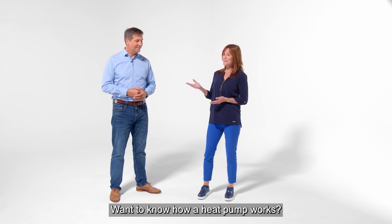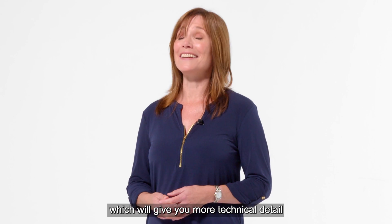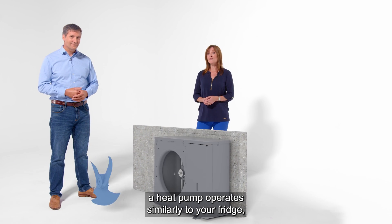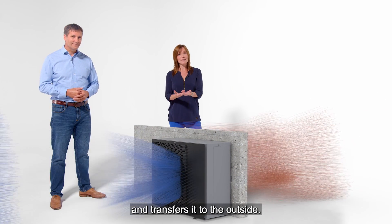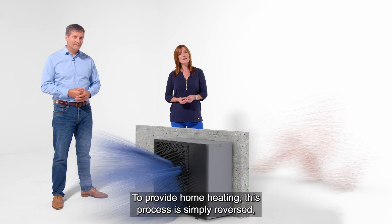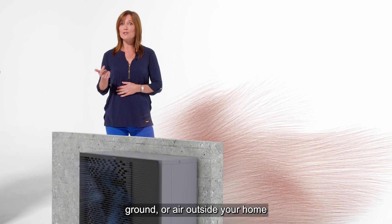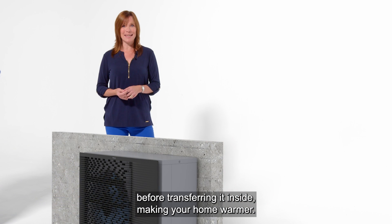Want to know how a heat pump works? We've got another video on that which will give you more technical detail if you're interested. But put simply, to make your home cooler a heat pump operates similarly to your fridge, which extracts heat from inside and transfers it to the outside — that's why the back of your fridge feels warm. To provide home heating this process is simply reversed, and your heat pump will extract heat from the water, ground or air outside your home before transferring it inside, making your home warmer.